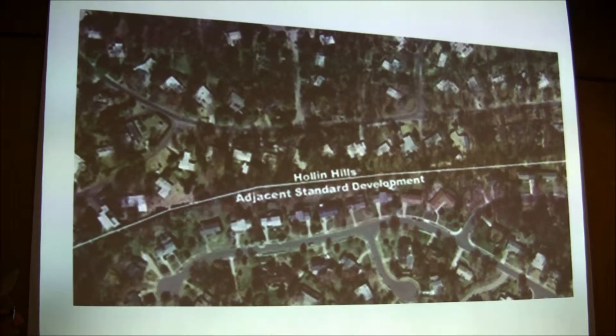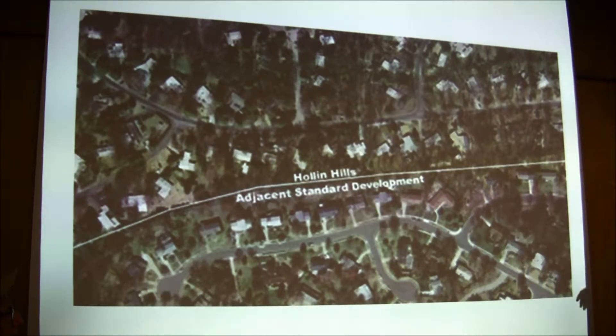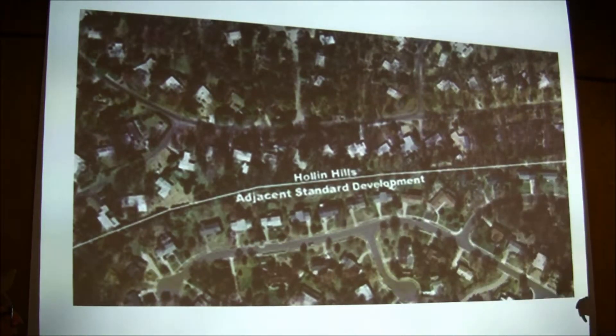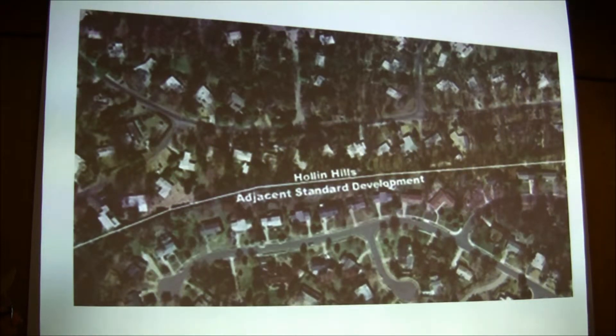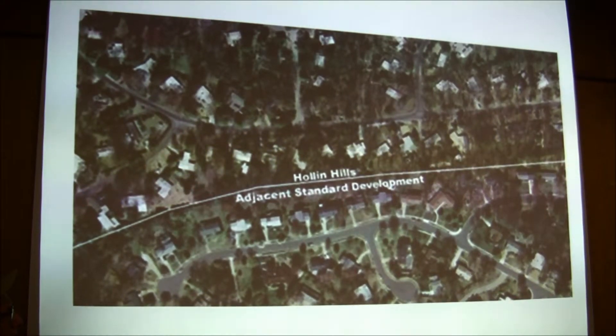Another signature of Charles Goodman is the way he used the land. Here we have Holland Hills at the top and below a typical suburb just across the street. Notice the typical suburb — every house has its own yard, they're all lined up along the street. Notice Holland Hills — the houses are oriented to take advantage of the landscape, but they're still separate, still detached houses, each with its own land. It's hard to find a community center, but it takes advantage of the landscape in a way that wasn't done in many previous developments. We'll see his next step when we get to Hickory Cluster.